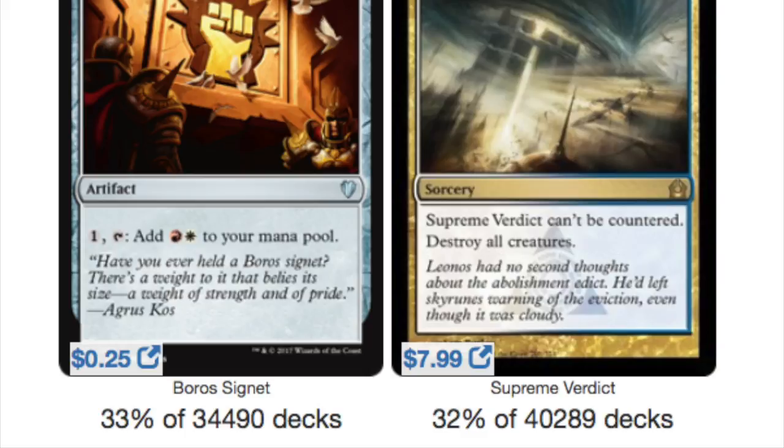We'll start with Boros Signet, which is played in one in every three decks that can play it. Makes sense — mana generation is very good in artifacts.